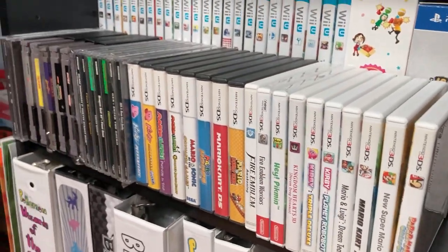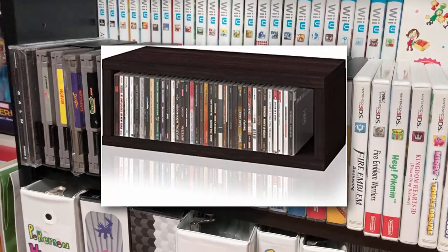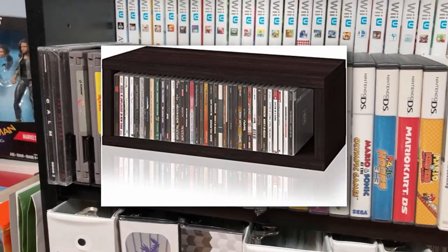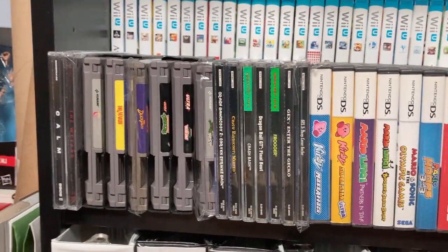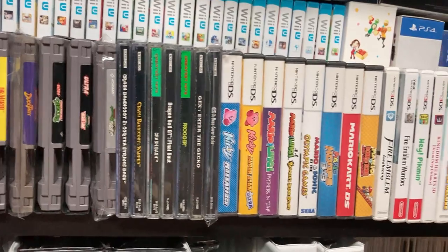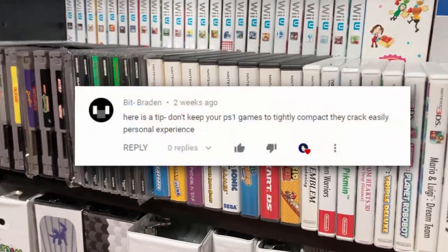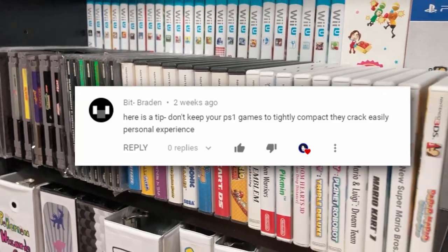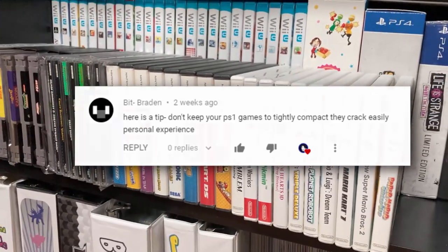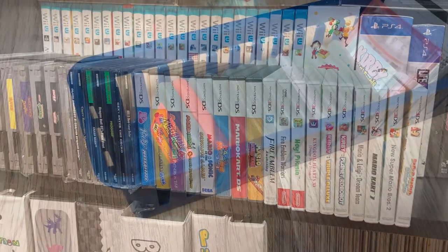This also means media shelves for CDs could fit NES, DS, 3DS, and PlayStation 1 games as well. One tip I have for PlayStation 1 games in particular is to not have them too tightly together on a shelf. Thanks to a fellow YouTube commenter, the PlayStation 1 jewel cases could end up cracking against each other because of the tightness. So leave a little bit of wiggle room when putting your PlayStation 1 games on a shelf.